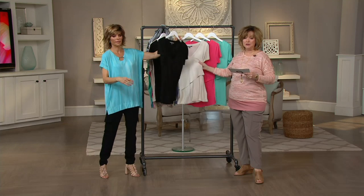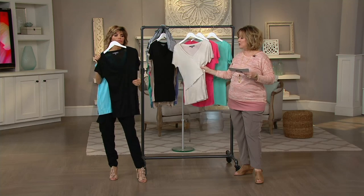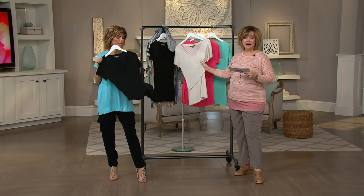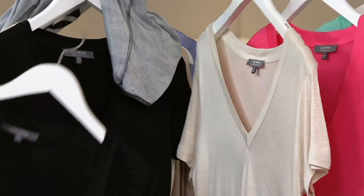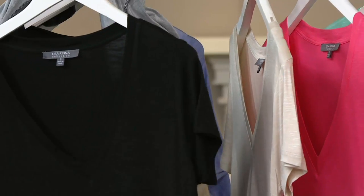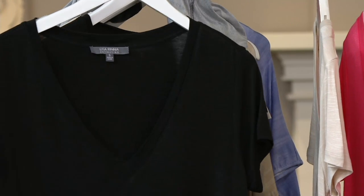Gone when gone — we cannot reorder this. This is that really ultra soft rayon that's so soft against your skin. Lightweight, really fun. Just picture how cute this will be with everything — it's a great basic. Maxi skirts, mini skirts, shorts, cargo pants, whatever you want to wear it with, jeans.